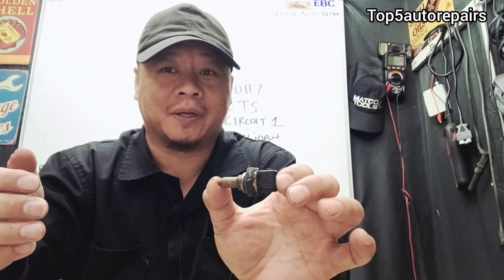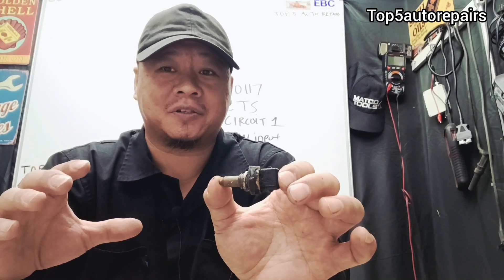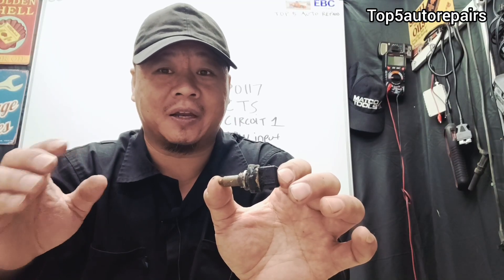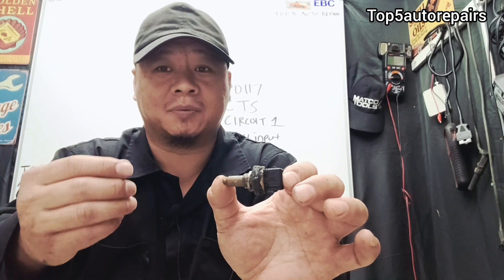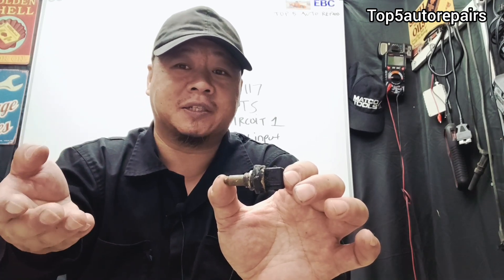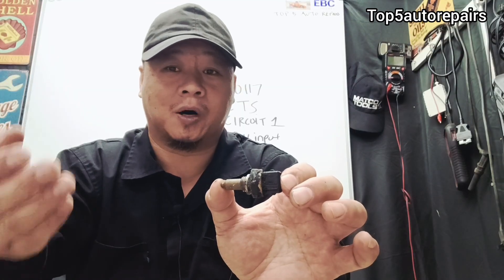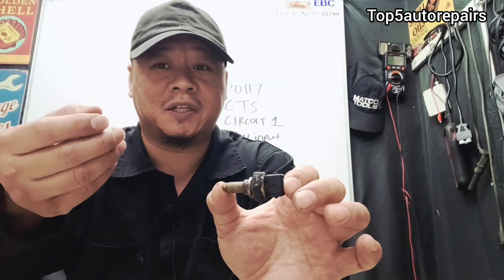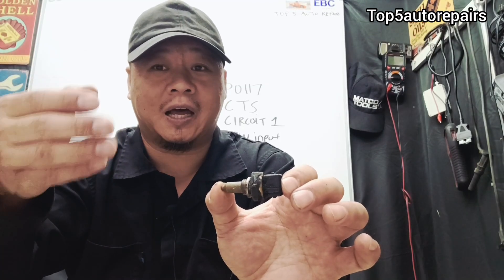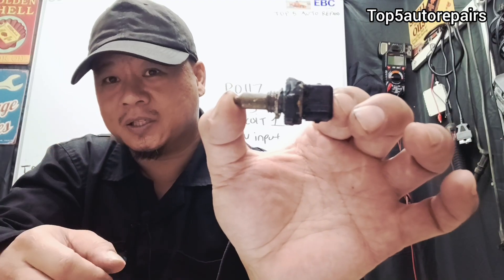Number seven is an inaccurate coolant temperature reading. For example, if you look at your scan tool in the live data area, when you start your engine at cold start the engine is going to be running cold. As the engine starts to warm up, the coolant temperature should also start to go up. If you don't see the temperature rising on the live data, that could be a sign that there's something wrong with the coolant temperature sensor.